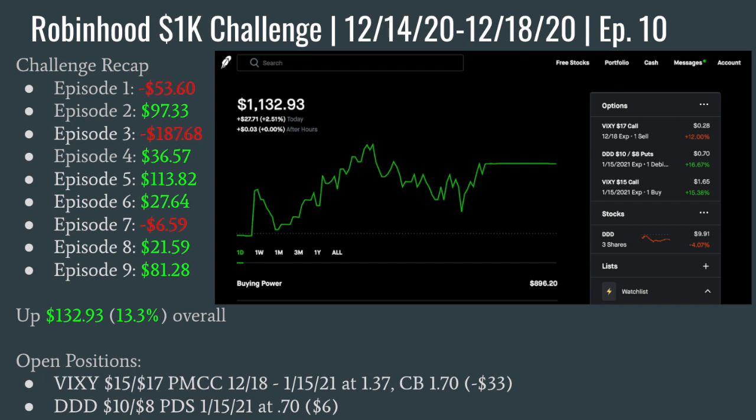What is up, you guys? It's Lincoln here, back with episode 10 of the Robin Hood 1K Challenge. I've got some news that I need to share with you all this week — some big changes to the channel going forward.